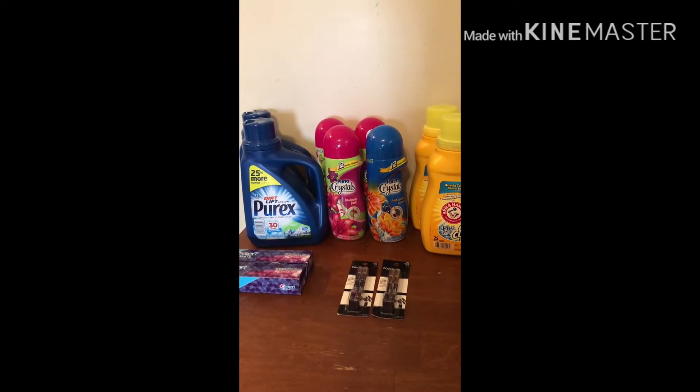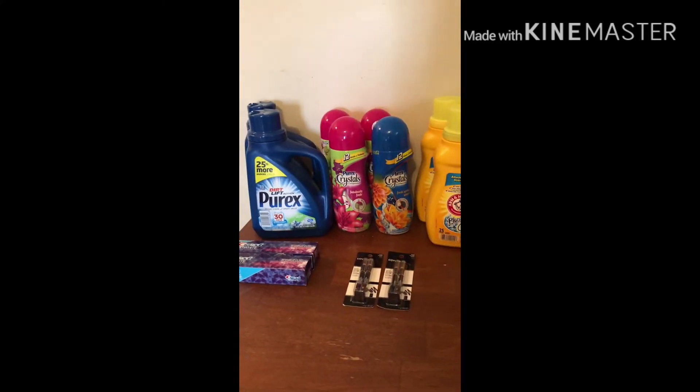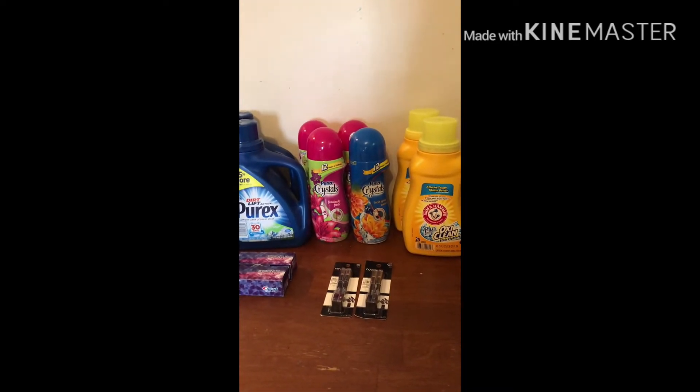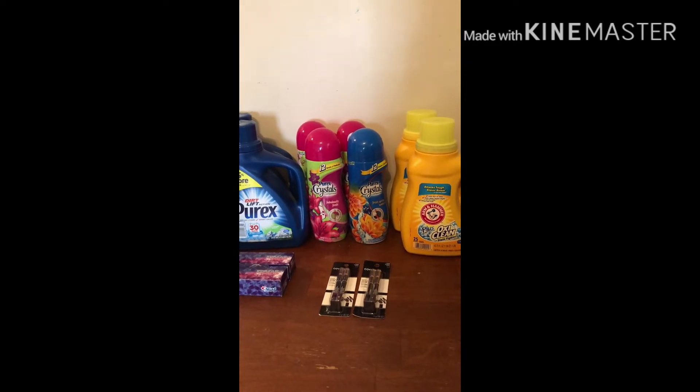I did have some issues with coupons not scanning — my Crest coupons weren't scanning, my Purex laundry detergent coupons weren't scanning, and my Arm & Hammer weren't scanning. Luckily I had a great cashier who helped me out and put everything through for me, so it ended up being a great haul.